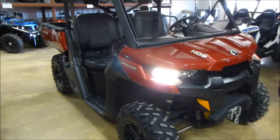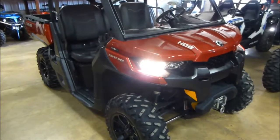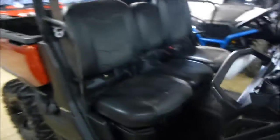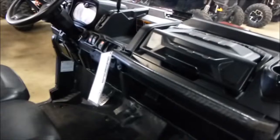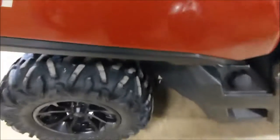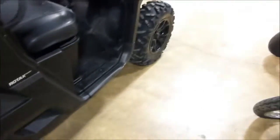We have a 2016 HD-8 Defender K&M. The unit has 3,800 miles, a little over. It's in very good shape, tires are in good shape.